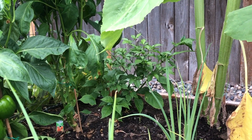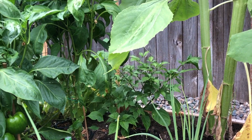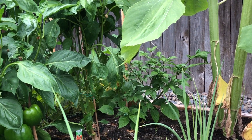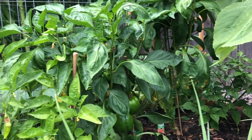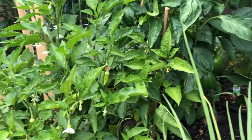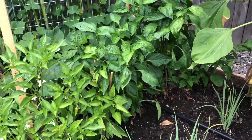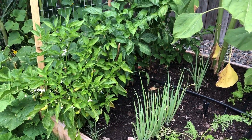We actually don't have any ghost peppers starting yet. I'm wondering if they're going to struggle because that plant is now in so much shade. I didn't realize that plant was so much smaller than bell peppers — I probably would have planted it in the front, but all learning things this year as we are figuring out how to garden.